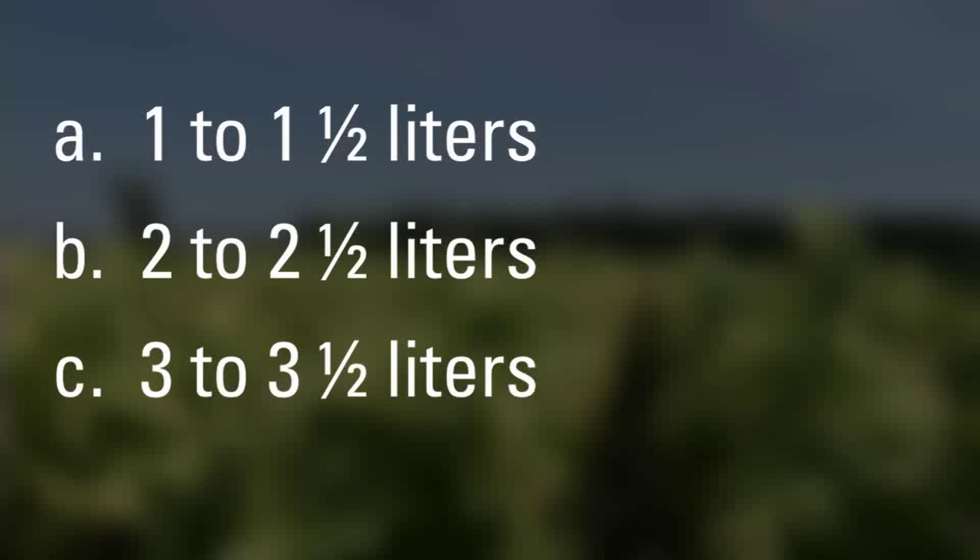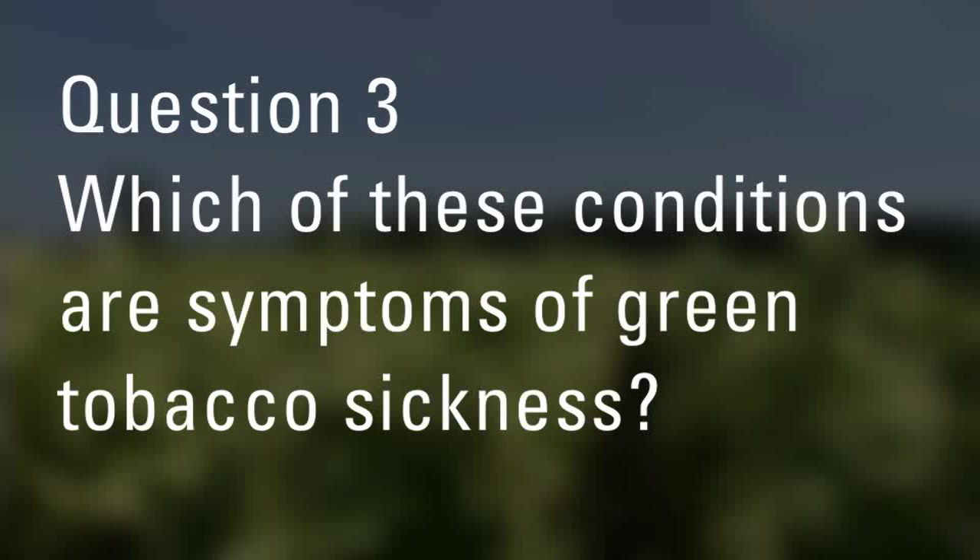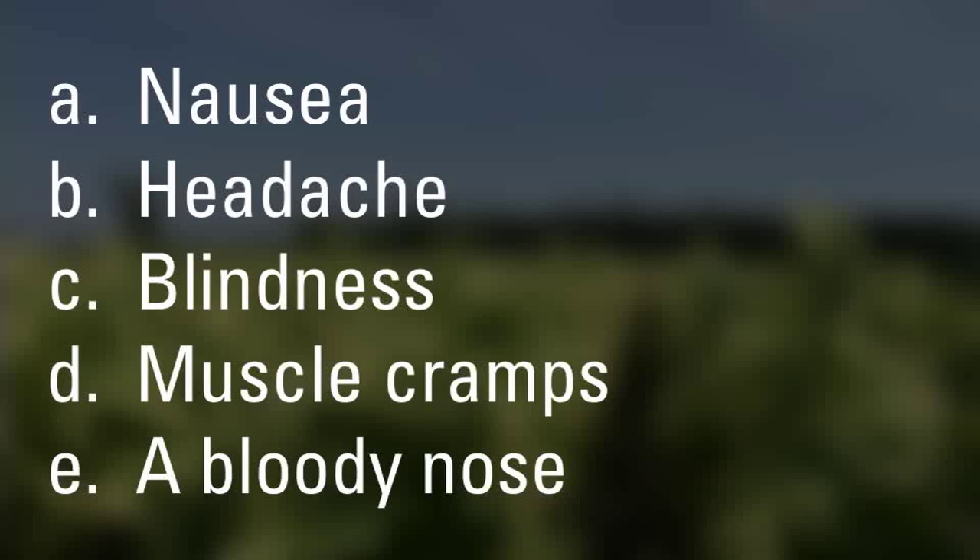Number three: Which of these conditions are symptoms of green tobacco sickness? A, nausea; B, headache; C, blindness; D, muscle cramps; E, a bloody nose.